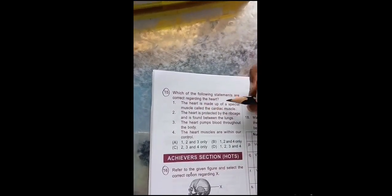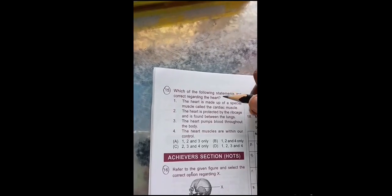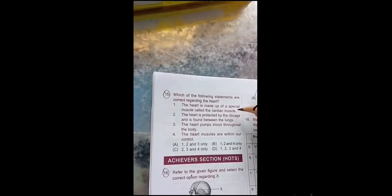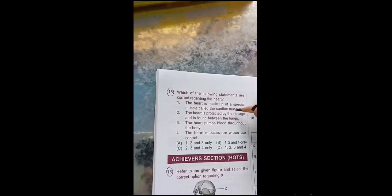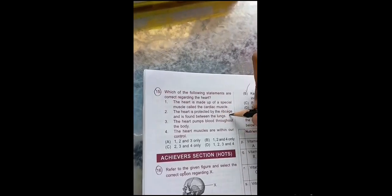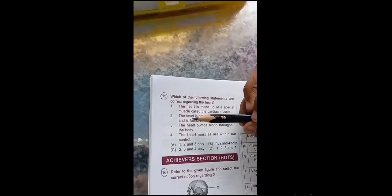The heart is protected by the rib cage and is found between the lungs — this is also correct. The heart, lungs, and liver are protected in the rib cage, and the heart is found between the lungs. The heart pumps blood throughout the body — this one is also correct.